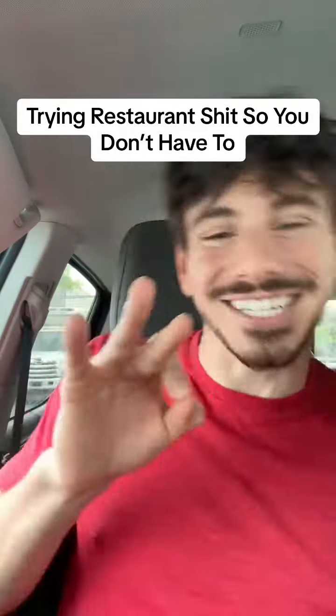Welcome back to another episode of Trying Restaurant Shit So You Don't Have To. Today we have Griggs Street Pizza. I saw Dave Portnoy come here — it's like 15 minutes from my house. He rated the pizza high, so I'm going to try it out for you guys.